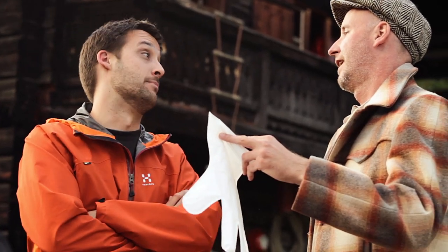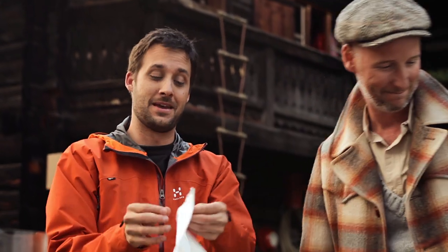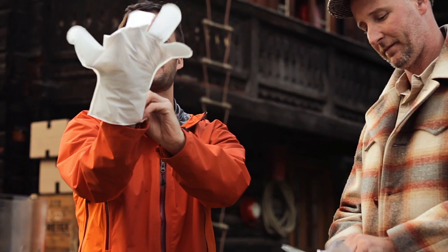I also know you like to show off a bit. So I assume we're going to be doing the legendary Gore-Tex fabric breathability test, right? Yep. So, kids, hold on to your juice boxes. Here comes Uncle Gordon and his magic glove.